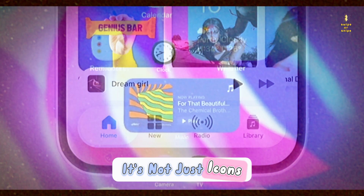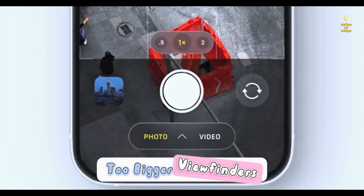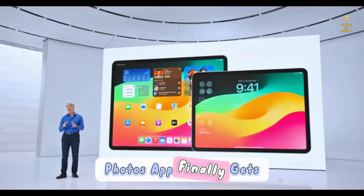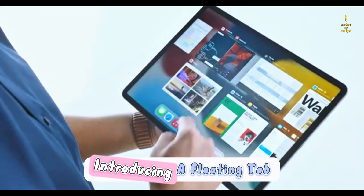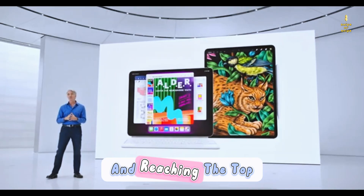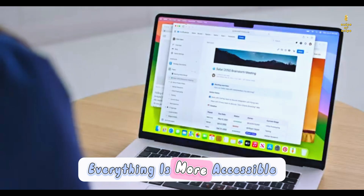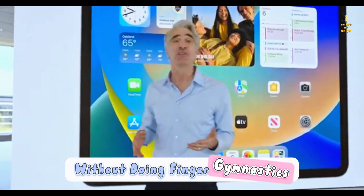It's not just icons. The camera app's getting a makeover too — bigger viewfinders, more intuitive toggle placements, and let's hope the Photos app finally gets fixed. iOS 19 is also introducing a floating tab bar in apps. It's like Apple realized we all have huge hands and reaching the top of the screen was a workout. With the tab bar now floating, everything is more accessible. You can finally hit that search button without doing finger gymnastics.